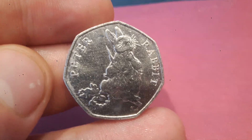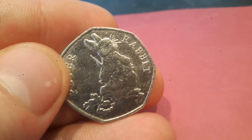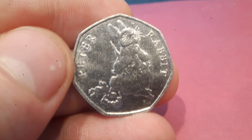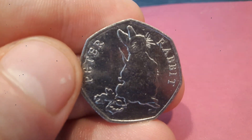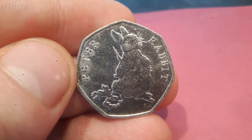So how much is it worth? Well, this along with Flopsy Bunny are currently worth £6-8 and are definitely worth keeping hold of. With it being nearly half as many minted as Jemima, and that sells for £10-12 on eBay, I would think in a couple of years this coin could be worth £15-18.